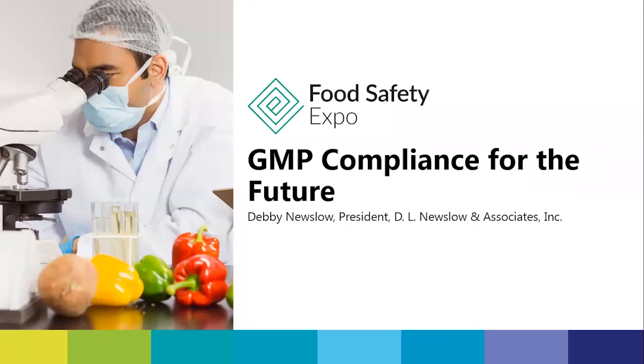Today's presentation is by Debbie Nuslow. Debbie is president of DL Nuslow and Associates. Debbie has authored books including the ISO 9000 Quality System: Applications in Food and Technology, and Food Safety Management Programs: Applications, Best Practices, and Compliance. Take it away, Debbie.